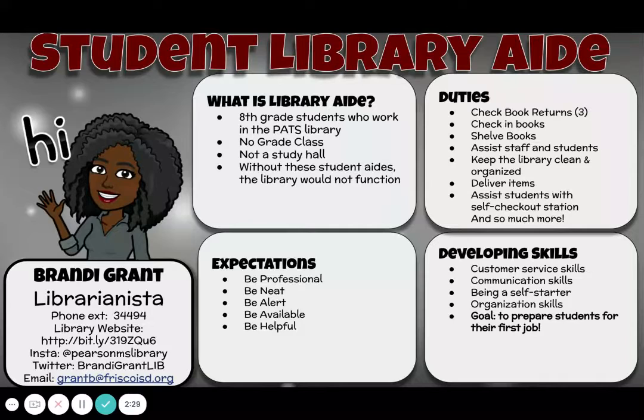Through these expectations and their duties, I'm hoping that they're developing skills — especially customer service skills. I feel like that is so needed now, especially when these students are going to be interviewing for their first job, or at Reedy they're going to be interviewing to be a library aide, office aide, or athletic trainer. I want them to have communication skills, to effectively communicate with people, to not be afraid to communicate, to advocate for themselves. I want them to be a self-starter, to take initiative, take risks, and do their job without me standing over them. And those organization skills are so important, not just in the library, but in life.